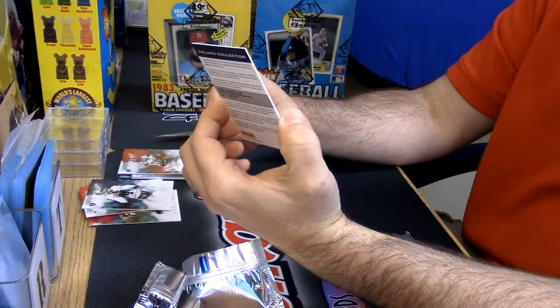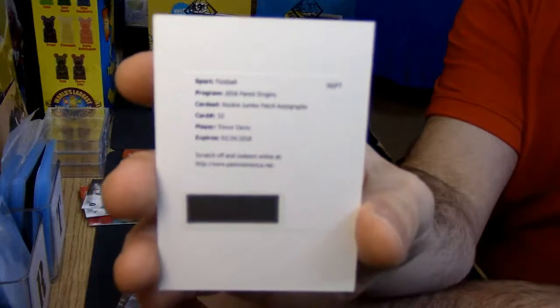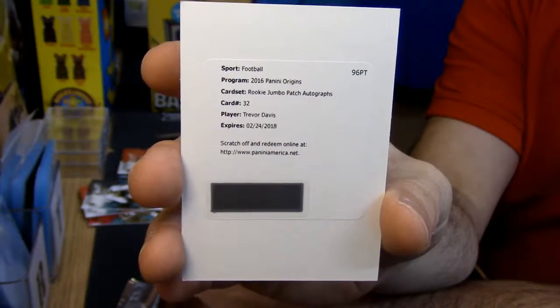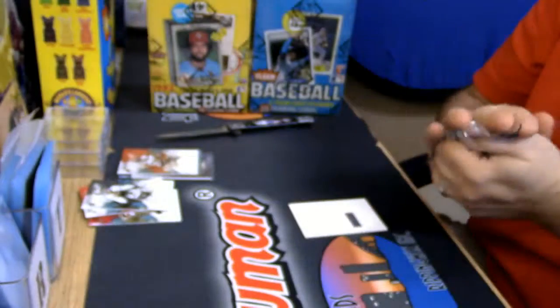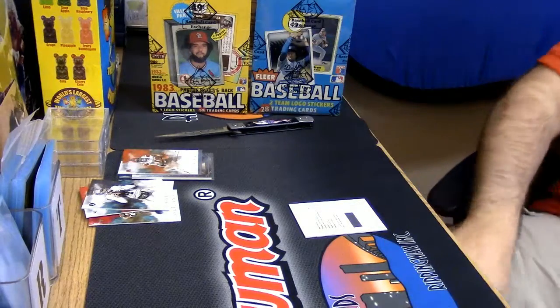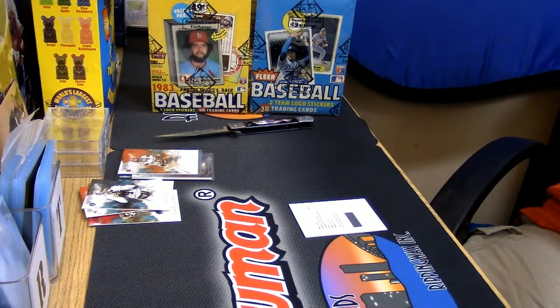Rookie jumbo patch auto — Trevor Davis. So what you're saying is we should probably look somewhere else? Didn't we just see Trevor Davis for the Packers? It is 82 and 83 Fleer — it doesn't completely suck. All right, all right, all right.